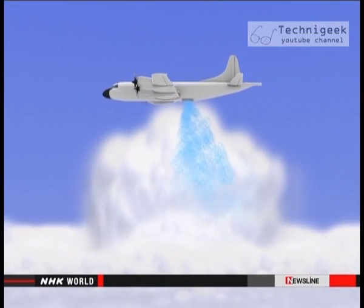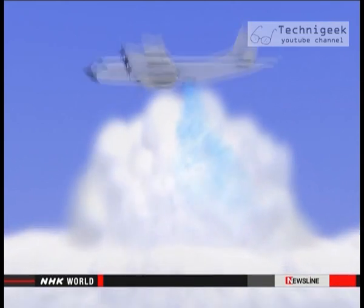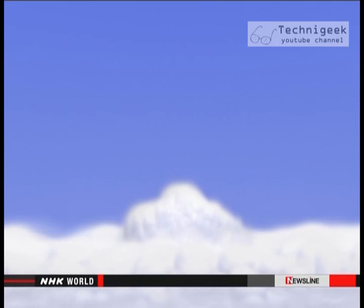For this experiment, liquid carbon dioxide was blasted into a cloud that might produce snow. Inside the cloud, ice crystals form because the liquid carbon dioxide cools the water vapor instantly. The goal is to create ice crystals and discharge them as rain or snow before the clouds grow large.